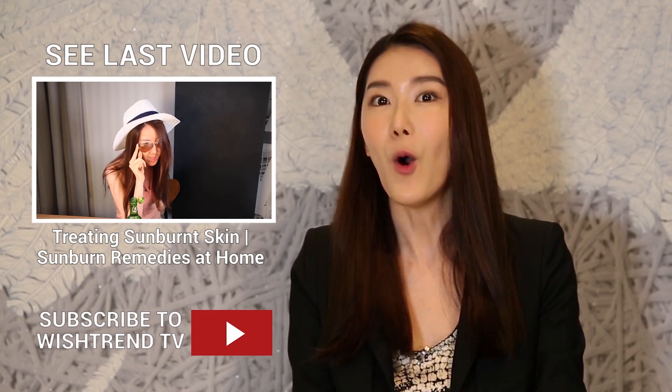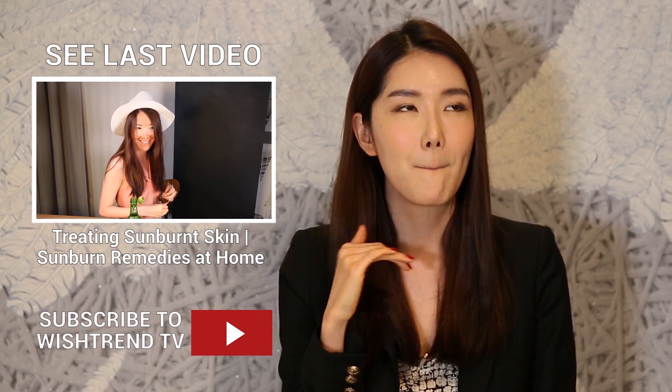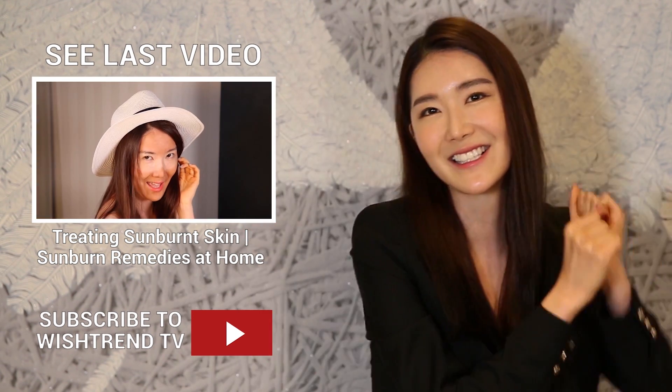Thank you guys for watching this month's monthly favorites. I decided to limit myself to five beauty products so I can focus on them a little more and talk in depth rather than just skimming through products really quickly. I'll come with five products and one non-beauty product every month. I'll see you guys next month — thank you guys for watching! Click like, subscribe. Subscribe to Wishtrend TV, or be square.